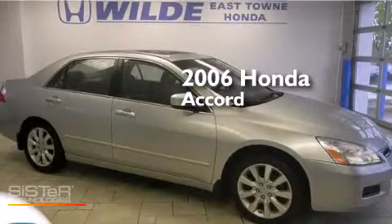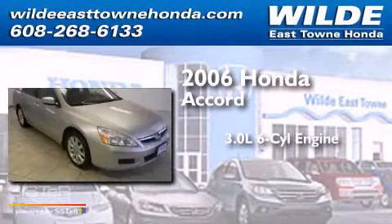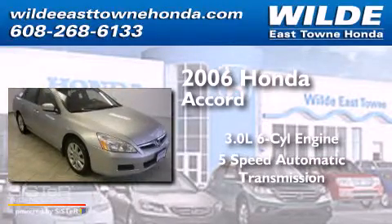This is a 2006 Honda Accord. It has a 3.0-liter six-cylinder engine and a five-speed automatic transmission.